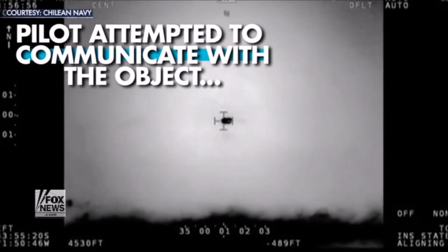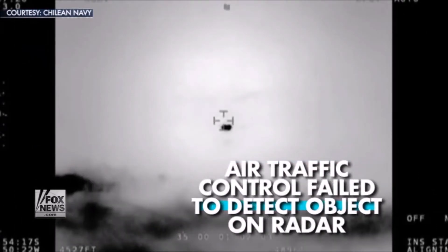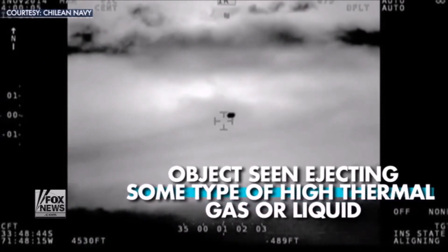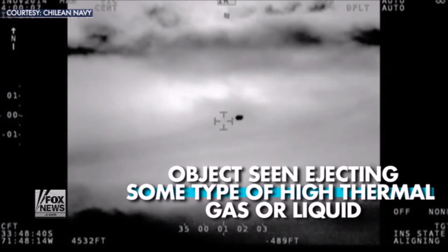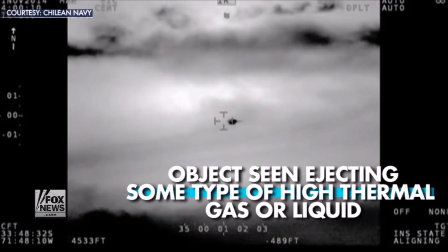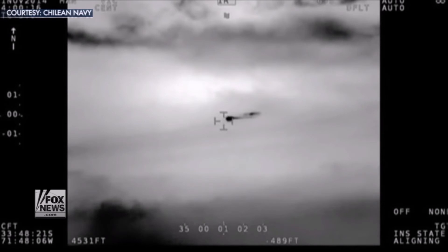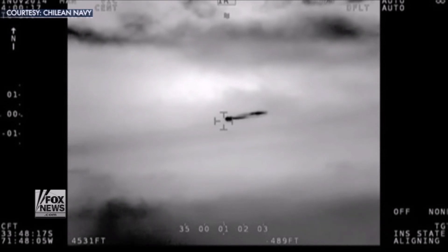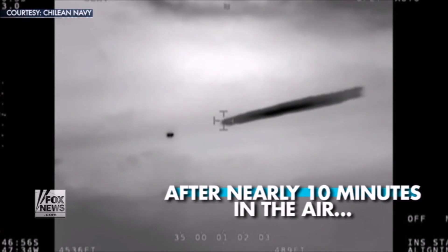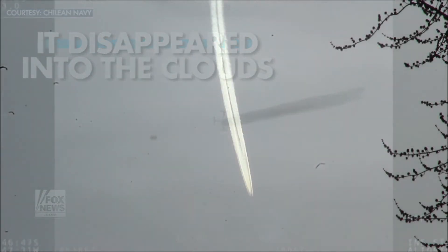The pilot tried several times to communicate with the object, but received no reply. Air traffic control failed to detect any flying objects on radar. In two instances, the object ejected some type of gas or liquid with high thermal tracking. Captured on video, you can see a massive plume of material trailing behind the object. Moments later, a second ejection of the unspecified discharge. The flying object was visible for about 10 minutes before disappearing into the clouds without a trace.